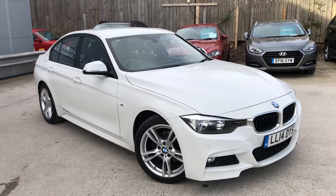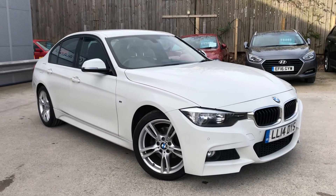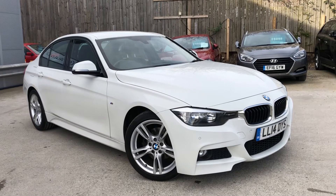And that concludes the walk-around of our 3 Series M Sport.